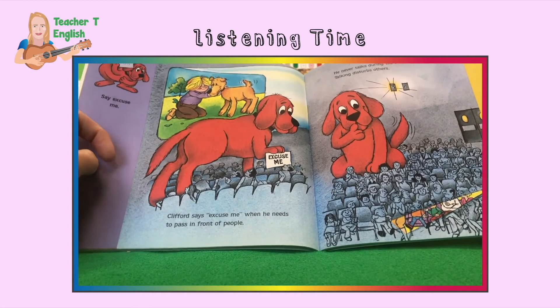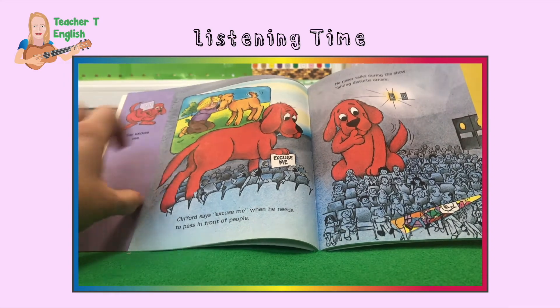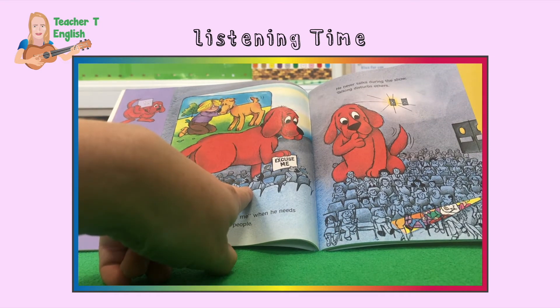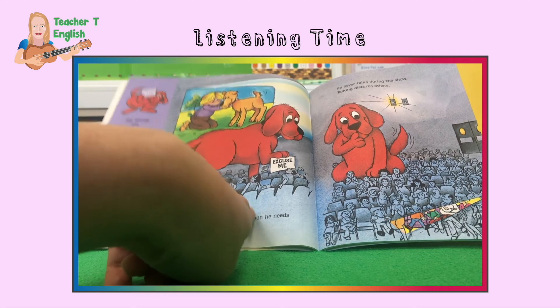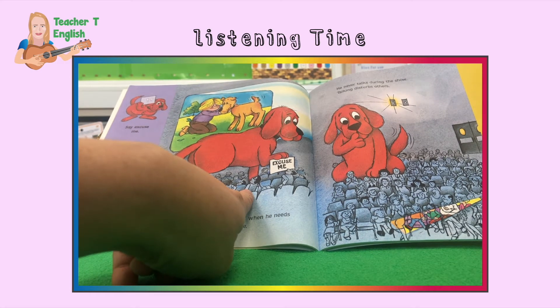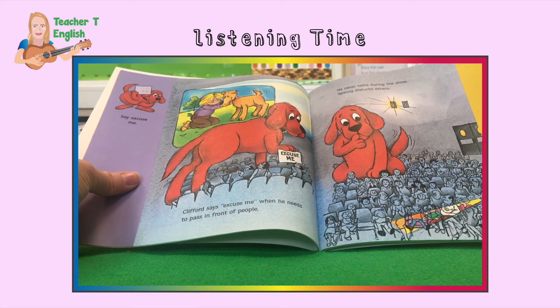Say excuse me. Clifford says excuse me when he needs to pass in front of people. Yes, he's at the movies. Excuse me — at the cinema and the movies, you have to say excuse me if you move in front of someone. Can you think of another time where you might say excuse me?